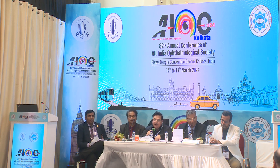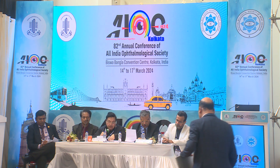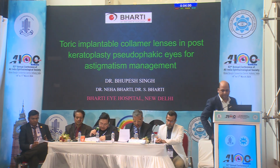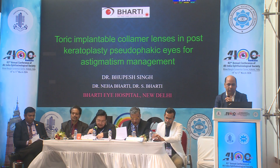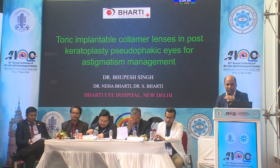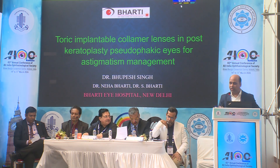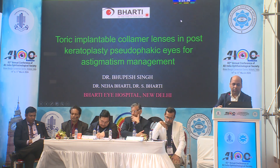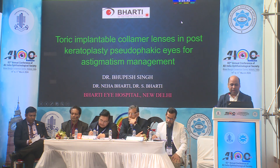Dr. Bhupesh Singh is going to talk to us on Toric implantable collamer lenses in post-keratoplasty pseudophakic eyes for astigmatism management.